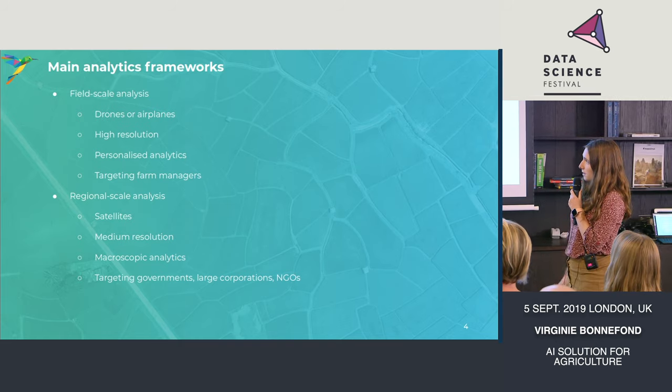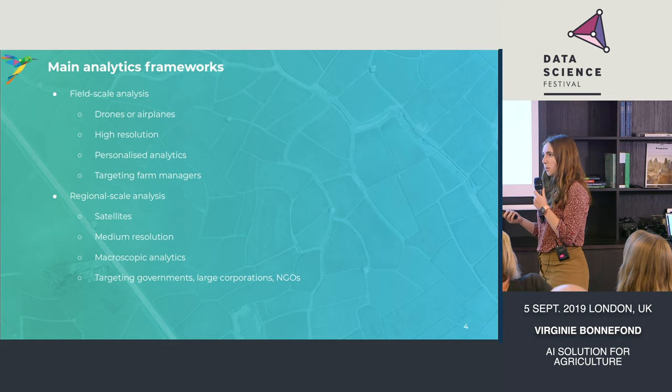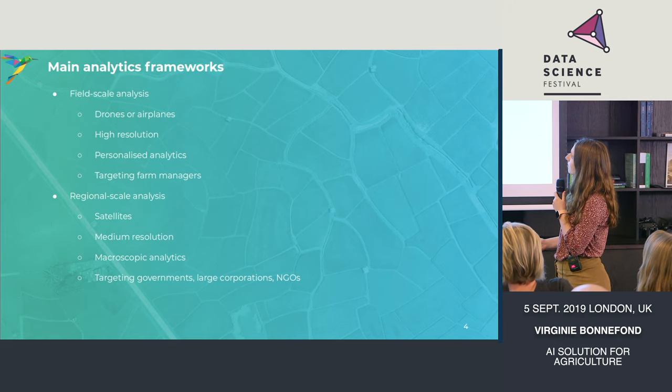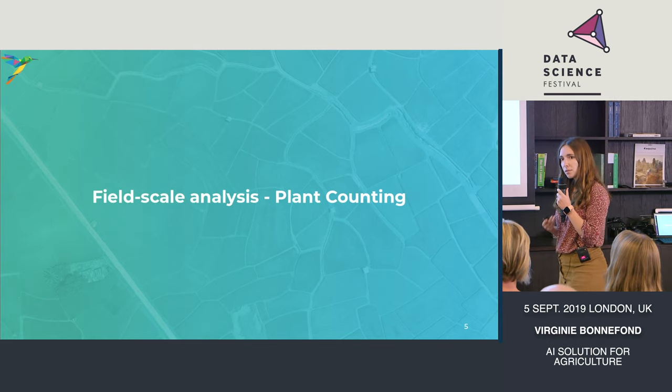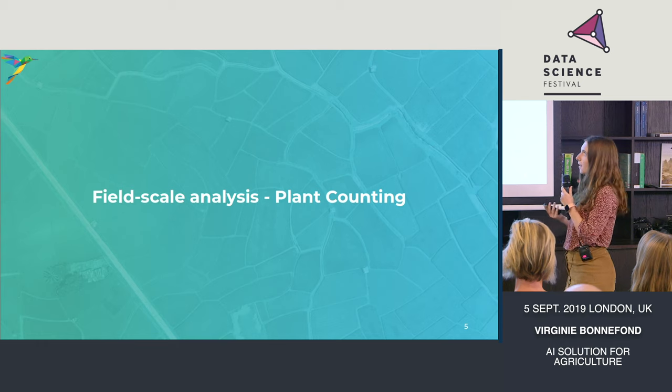This provides a macroscopic understanding of what's going on — is the season going well, when people are going to harvest corn, stuff like this. And we are mainly targeting government and very large corporations for this kind of application. So let's talk about one of our applications at a field scale.